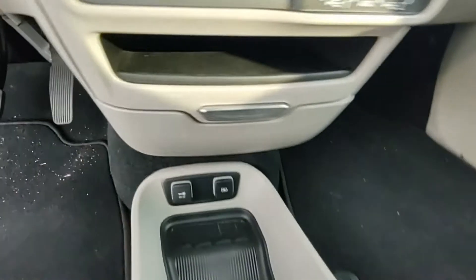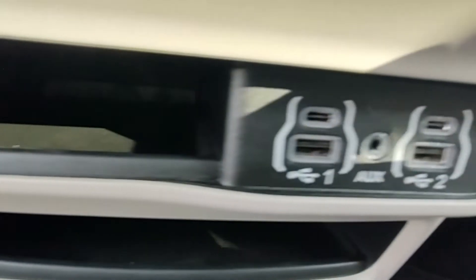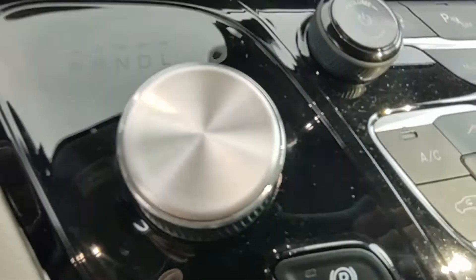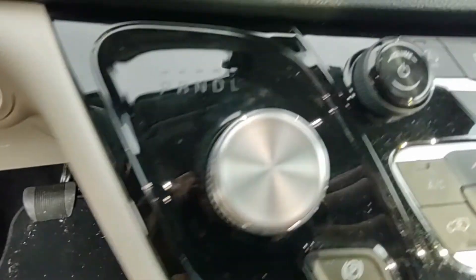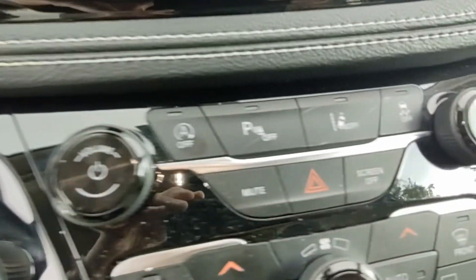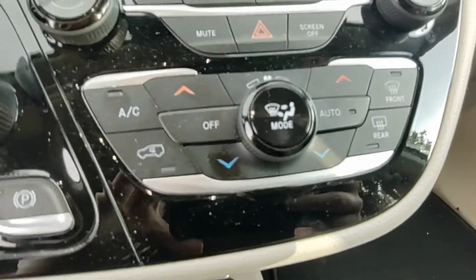There are also more USB ports, a gear select knob, parking brake button, auto stop start/off button, AC controls, audio controls, and screen off, mute, and traction control buttons.